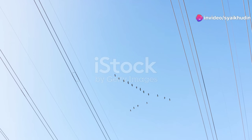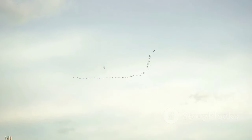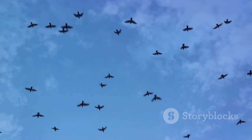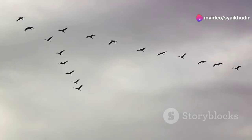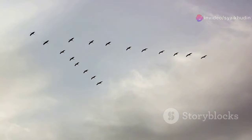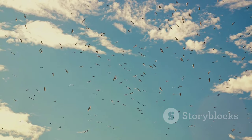Imagine a flock of geese moving in a V-shaped formation. Each bird flies slightly higher than the bird in front of it, resulting in a reduction of wind resistance. The bird in front takes the brunt of the air resistance, while the ones behind ride the upwash from the wings of the bird in front. This formation allows the flock to fly longer distances without tiring out.